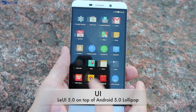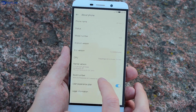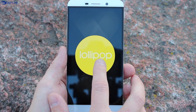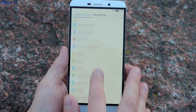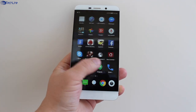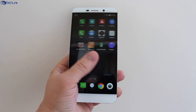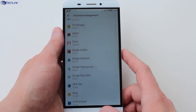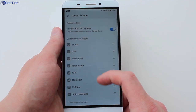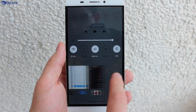The Le1 Pro runs Android 5.0 Lollipop with the LeUI skin on top of it. It is a highly customized version of Android but it is very simple, clean and easy to use. In addition, it runs very fast and I didn't have any hiccups no matter what I did during almost 2 weeks of using it as my daily driver. I believe this is one of the best and fastest implementations of Android in a while. On the other hand, the design of the UI clearly reminds of iOS. Nevertheless, most of the things are conveniently placed, like the quick access menu.